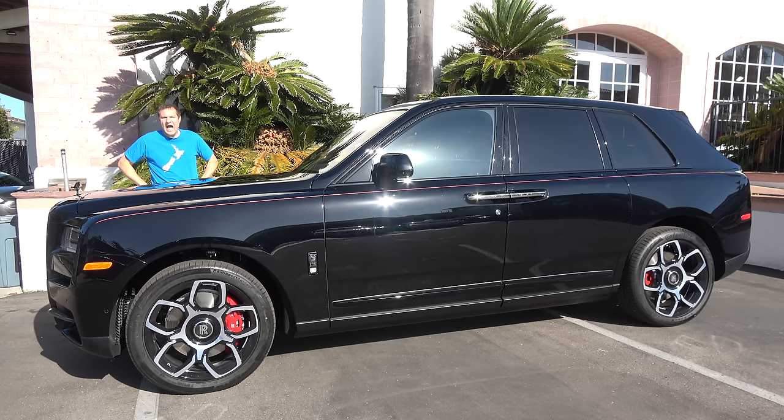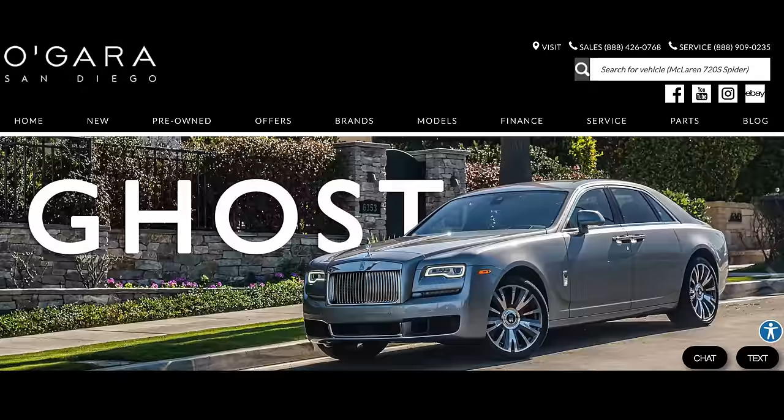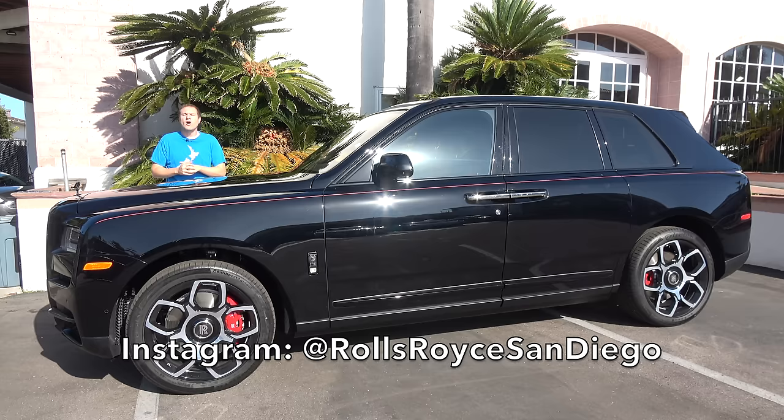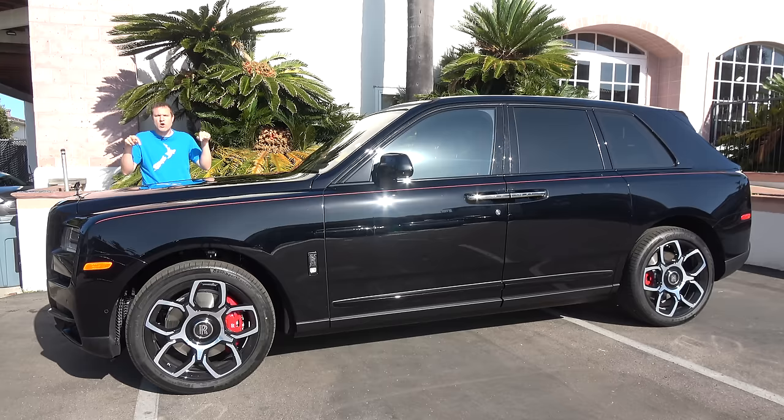I've borrowed this Cullinan Black Badge from O'Gara San Diego, which is also Rolls-Royce San Diego — the Rolls-Royce dealership here in the San Diego area. They have all of the latest Rolls-Royce models, including the new Cullinan Black Badge, which just arrived to go on sale. You can check out O'Gara San Diego by clicking the link in the description below.